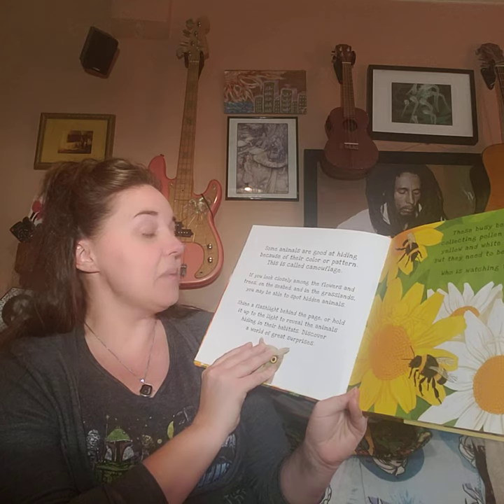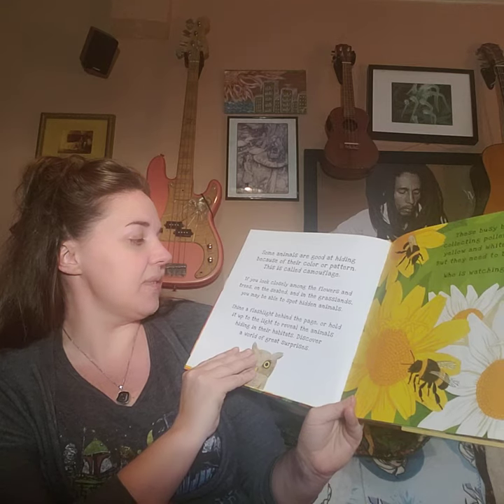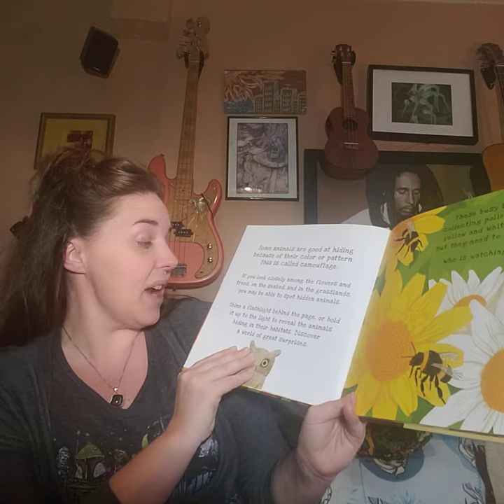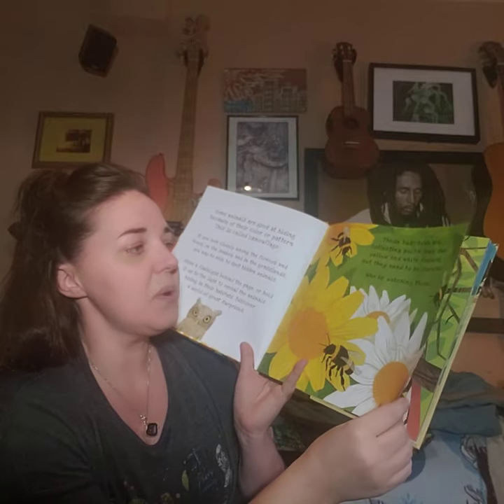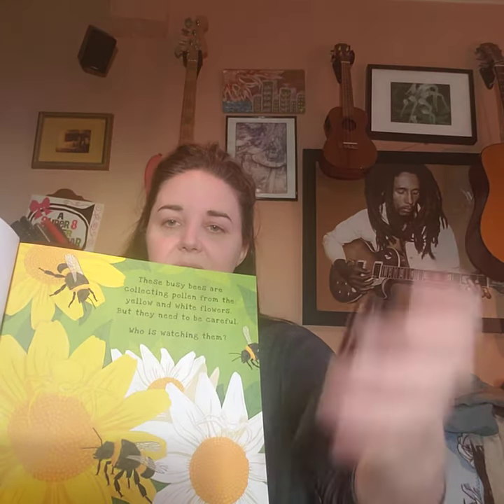Remember, some animals are good at hiding because of their color or pattern. This is called camouflage. If you look closely among the flowers and trees, on the seabed, and in the grasslands, you may be able to spot hidden animals. So you're ready to do that again? Here we were — type of insects: six legs, three body parts, and two antennae. These busy bees are collecting pollen from the yellow and white flowers, but they need to be careful who is watching them. Let's see if we can get it to work — I'll turn my flashlight on so you can see.